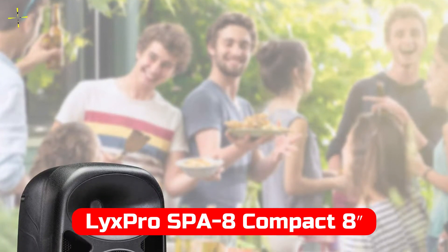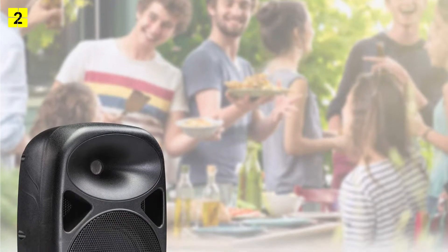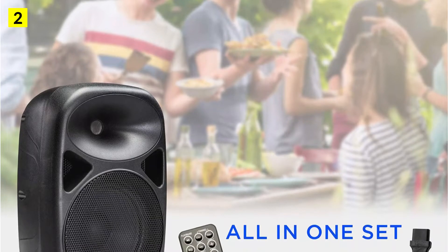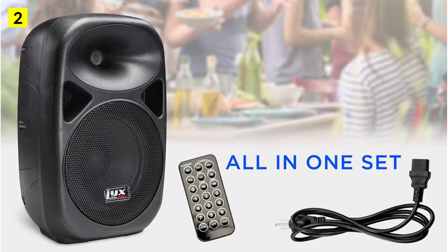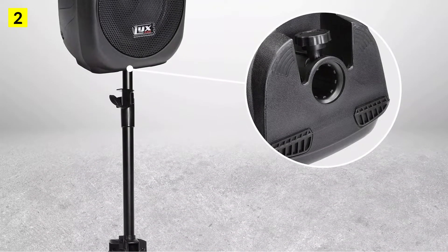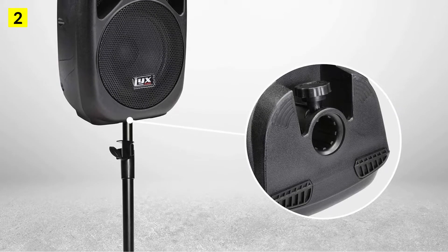At number 2 is the LyxPro SBA Compact 8 Portable PA System. In contrast to our first pick, the DJ speaker from LyxPro is extremely compact and portable. As a result, it is a desirable choice for those who use a DJ mixer on the go. Due to its compact size and portability, this is our second choice.